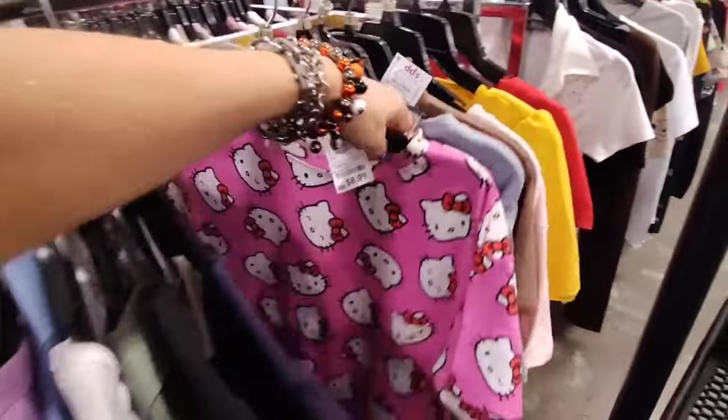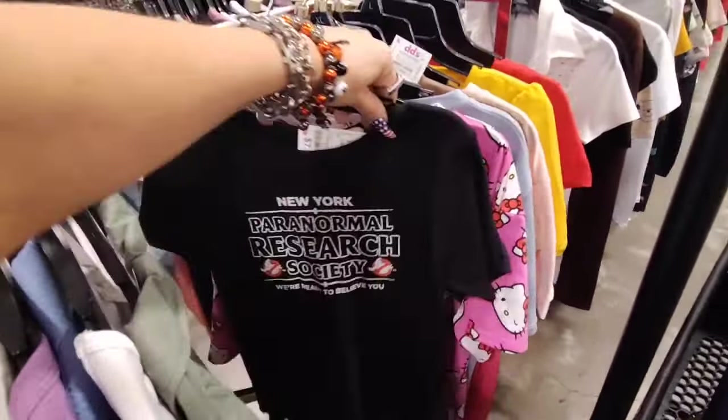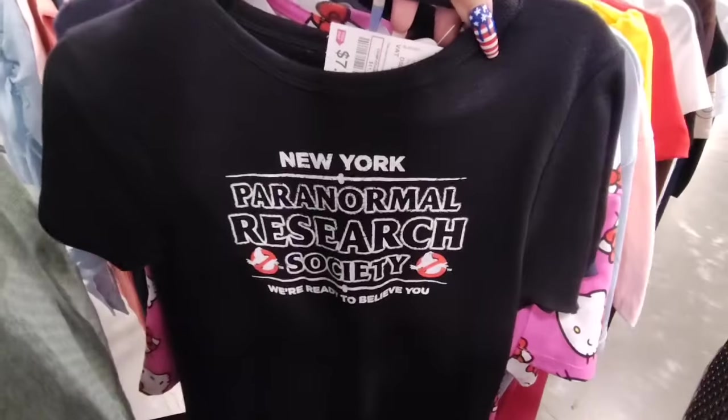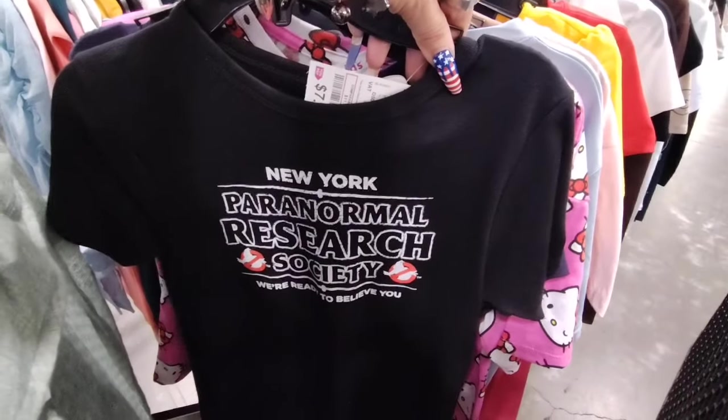I love this Hello Kitty shirt — I would wear it for pajamas. Kind of on the hunt. Ooh — New York Paranormal Research Society, another really cool shirt for Halloween.